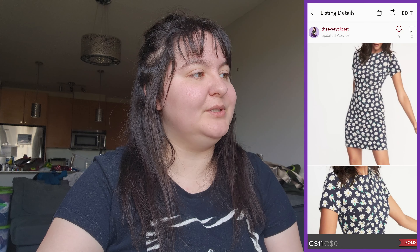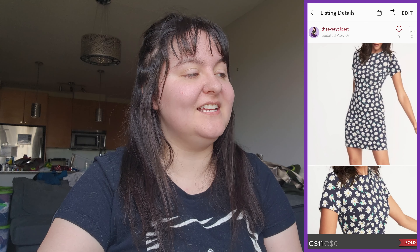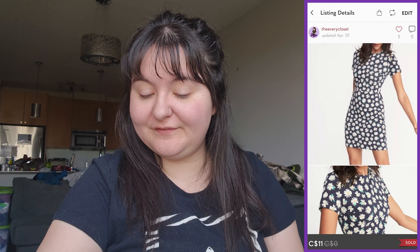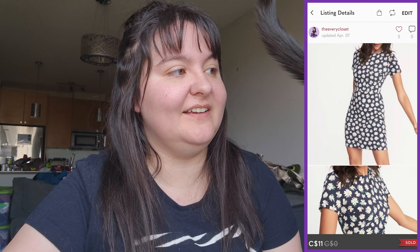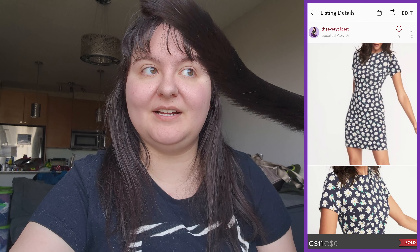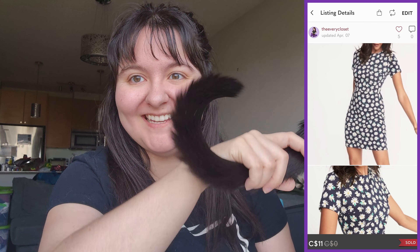Next was an Old Navy daisy blue printed sheath t-shirt dress — it sold for $11. It was my sister's and she decluttered it and gave it to us to sell, so we made around $5 profit. We'll take all the $5 bills we can get — those add up.